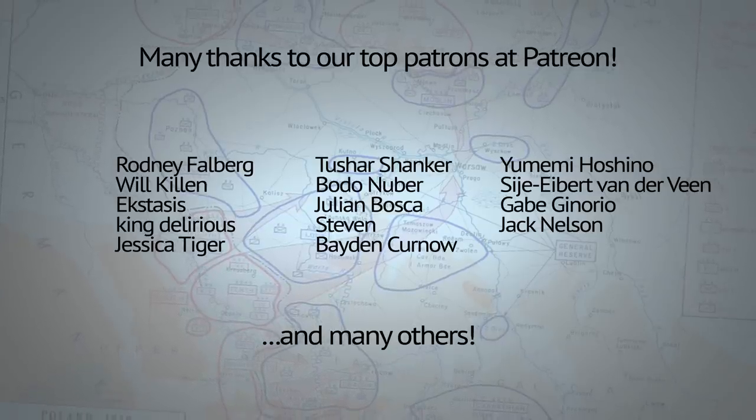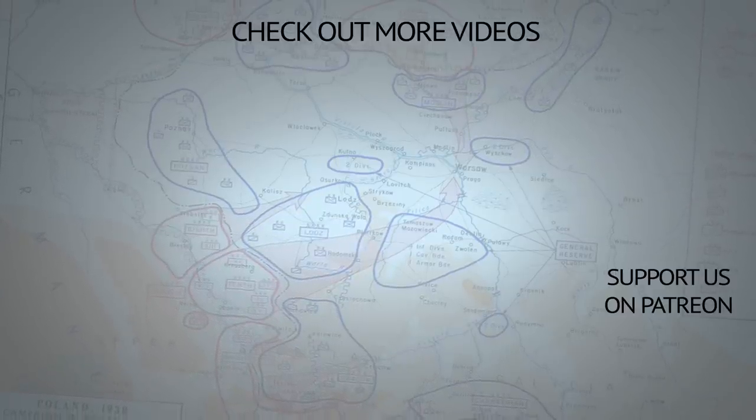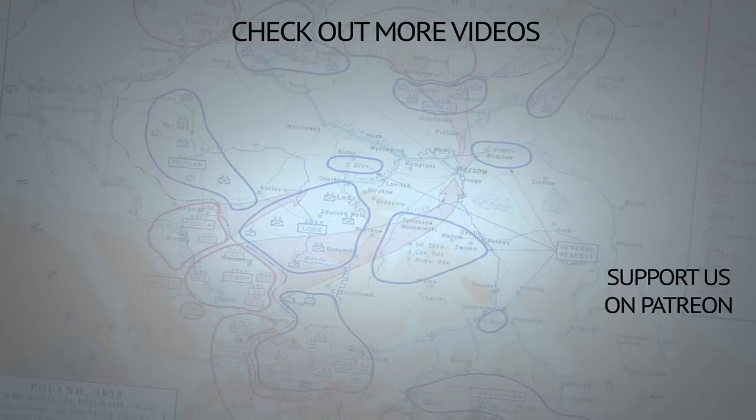And remember — Binkov may talk about hypothetical wars, but only real peace can bring us all together.